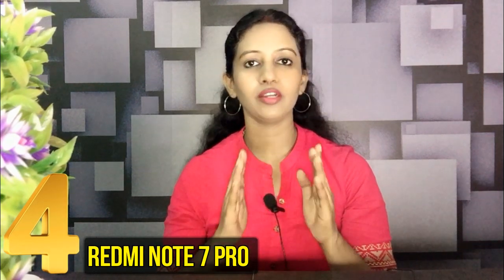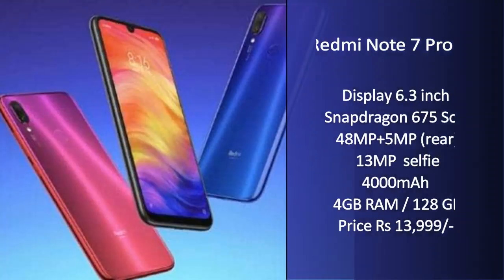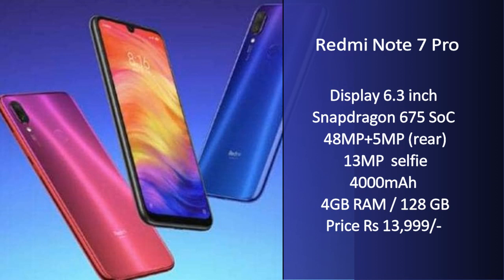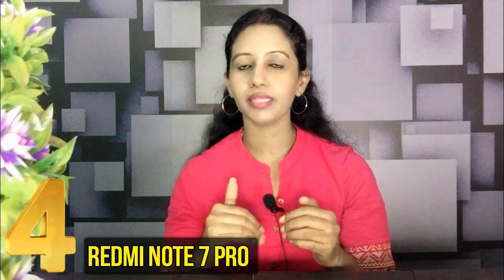In 4th place is the Xiaomi Redmi Note 7 Pro. It has a 48MP primary sensor. There is excellent gaming performance thanks to the Snapdragon 675. The front camera is 13MP with a 4,000mAh battery. The price is ₹13,999. The Redmi Note 7 Pro is an all-rounder, value-for-money phone.